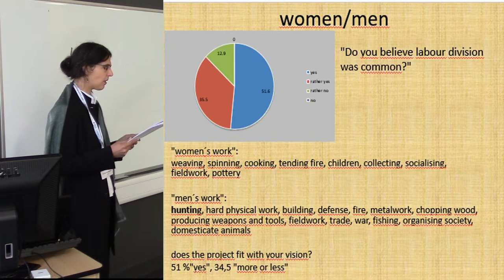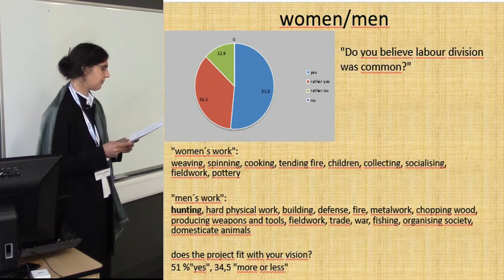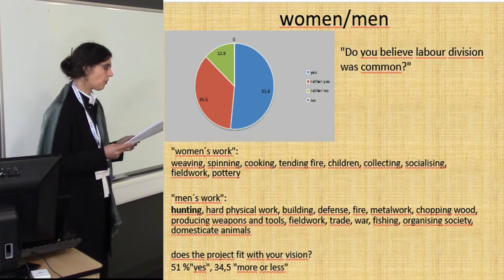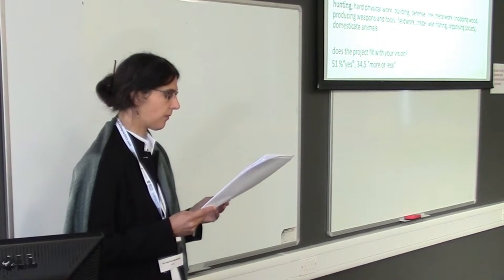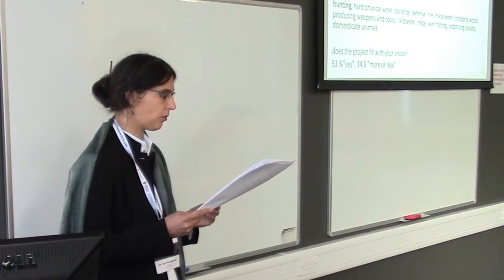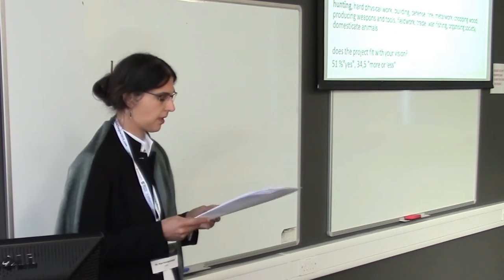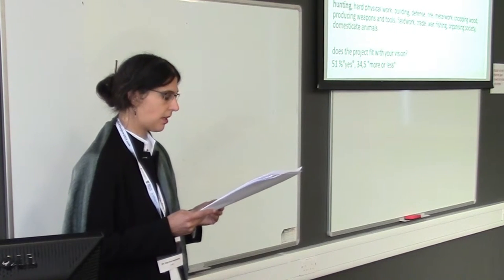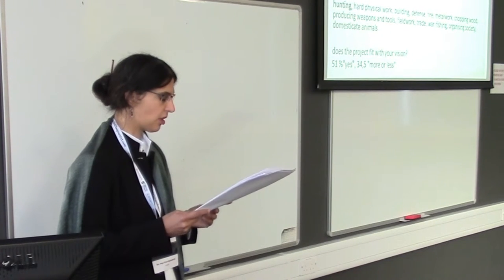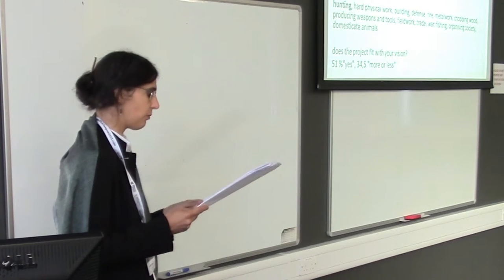So we can see that visitors had a very traditional vision about gender roles in prehistory. When asked how the project fits with their vision, 51% said yes and 34.5% more or less. This may be partly due to the fact that indeed a woman was mainly responsible for cooking, but it was the team which did the work and a lot of male participants were part of this kitchen team. On the other hand, two women were weaving and the men were in part sitting in the smithy or working with leather or wood.